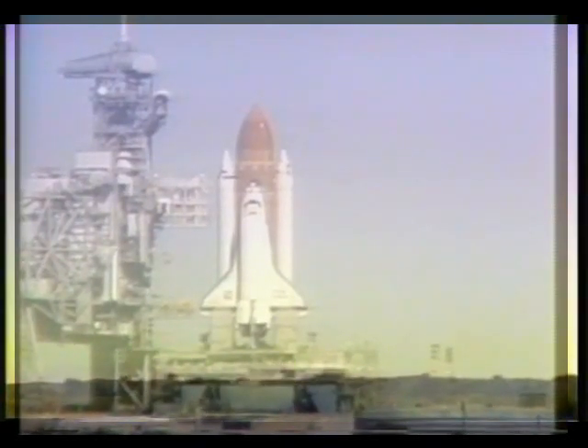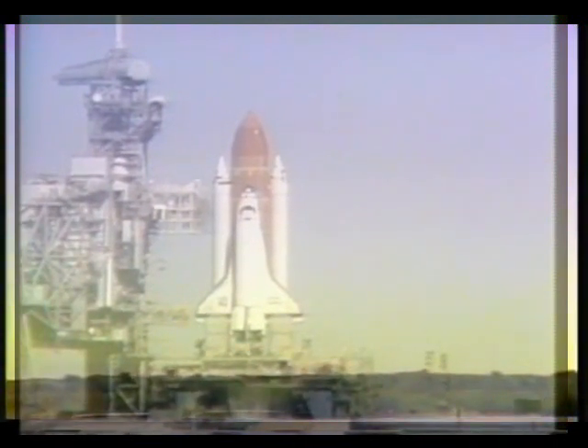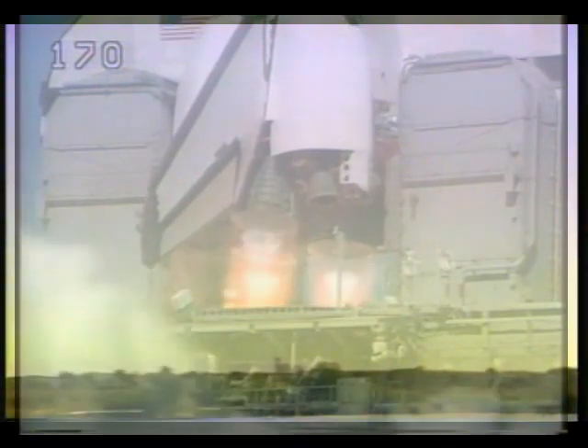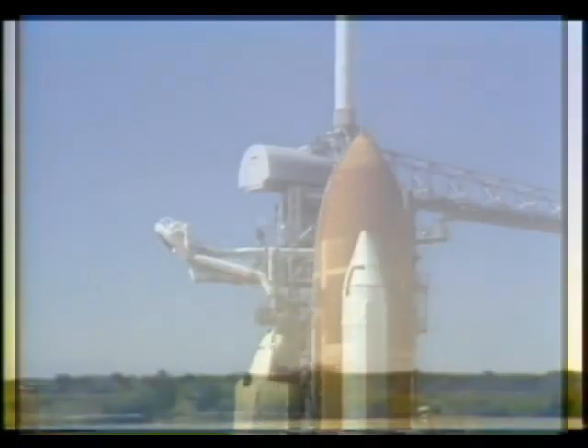T-minus 15 seconds. T-minus 10, 9, 8, 7, 6 — we have main engine start — 4, 3, 2, 1, and liftoff.